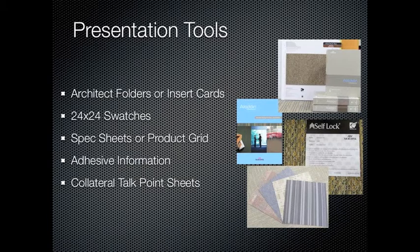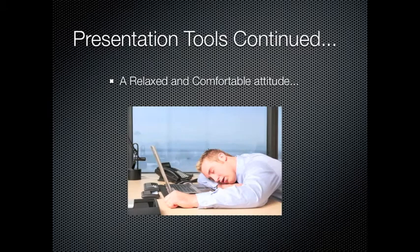Collateral talk point sheets for leave behind — those include the new Aladdin commercial brochure, Colorstrand solution dyed nylon document, Ultraset RC talk point document, and our west coast stock sheets. And lastly, you'll need a relaxed and comfortable attitude — well, not too relaxed.